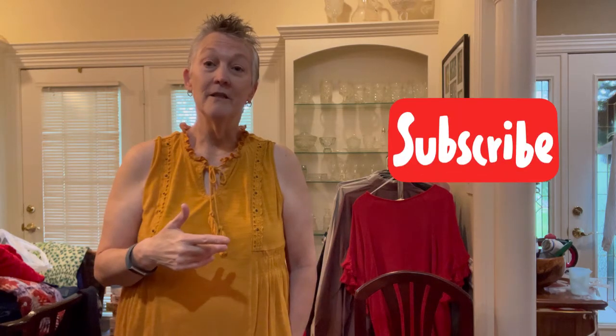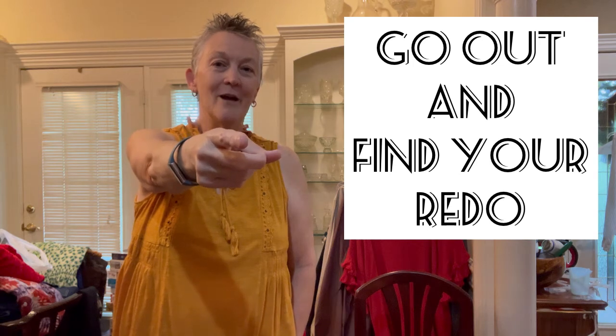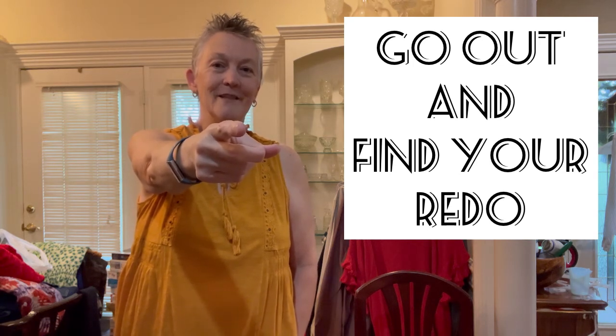I want to thank you for watching. I had a great time with my daughter, we saved a precious little doggie, and made money to cover our expenses going up there. She's starting her new job tomorrow and I just wanted to spend time with her. If you like this video, hit the like button. If you want to see more hauls, more unboxings, or see what my numbers are, hit subscribe. I need you to go out and find your redo.